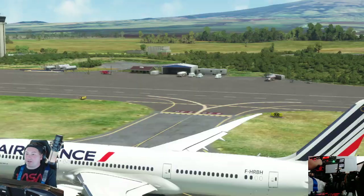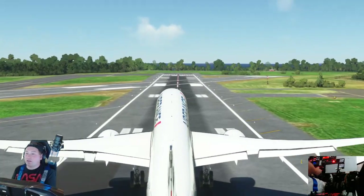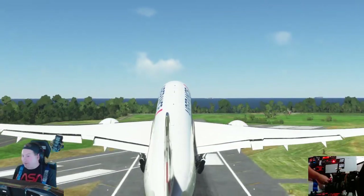Awesome engine sound. I heard this in a video earlier this week and it sounded amazing. I personally think this is a really great plane.